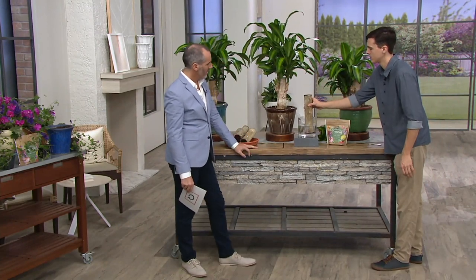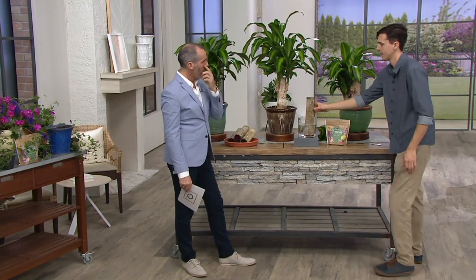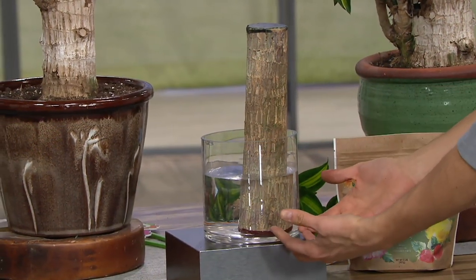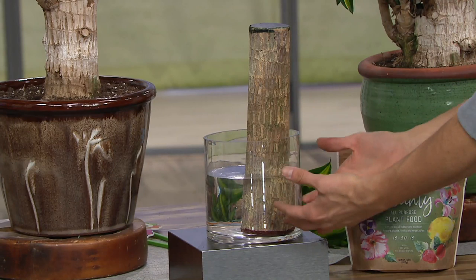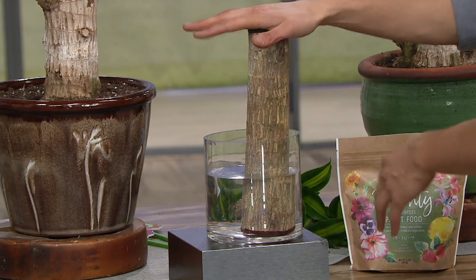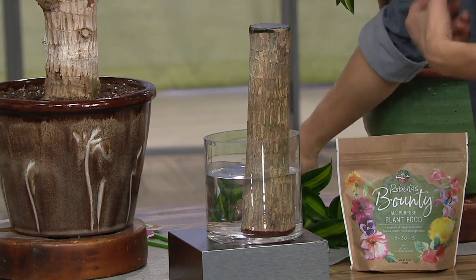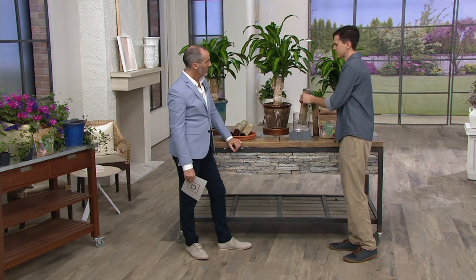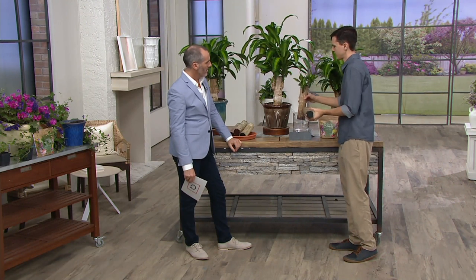Once you get that wax all scraped off, you're going to take it and put it in a bowl of water or a vase — something like that — just a few inches. This is to introduce extra liquid, extra water to the stock and kind of reawaken it from its slumber. All of this is in the growing guide.